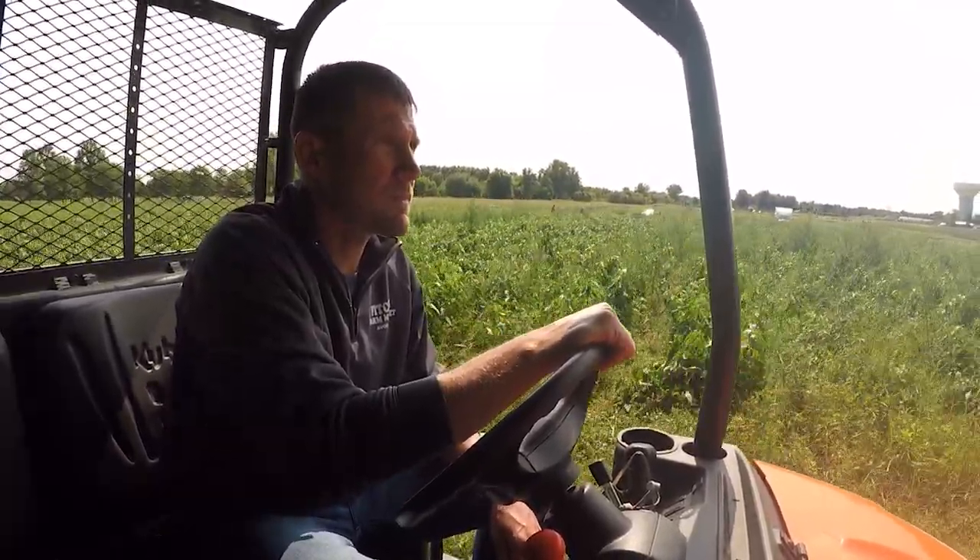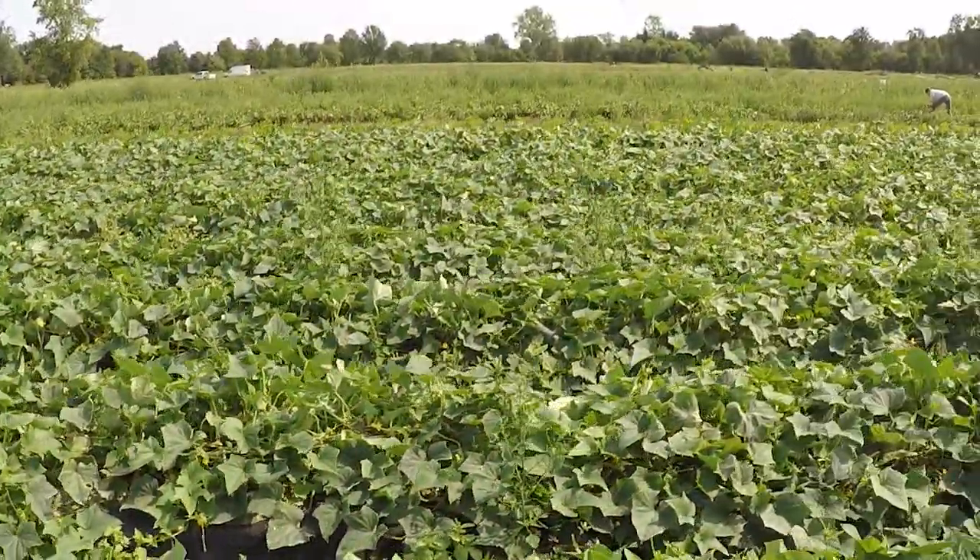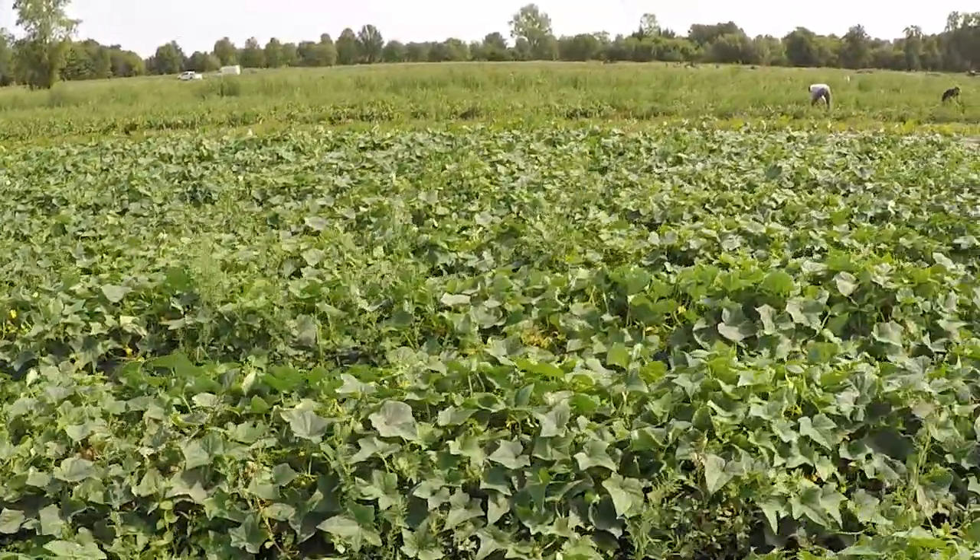We always farmed here for a long time — 1855 is as far back as we can trace it. I'm one of the sons. My mom and dad, Richard and Rita Fitch, are the owners, and I'm one of the next generation that's going to be taking it over, hopefully.